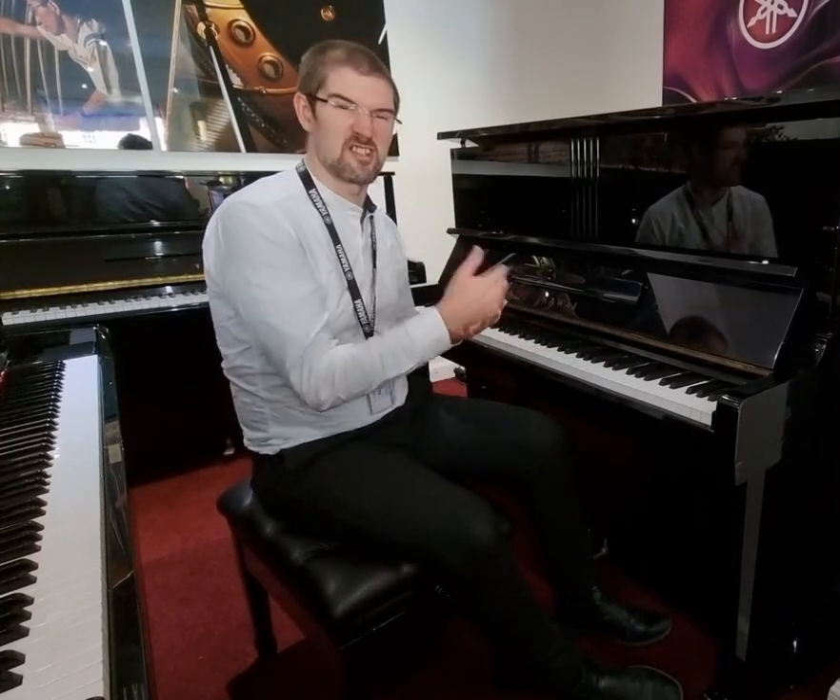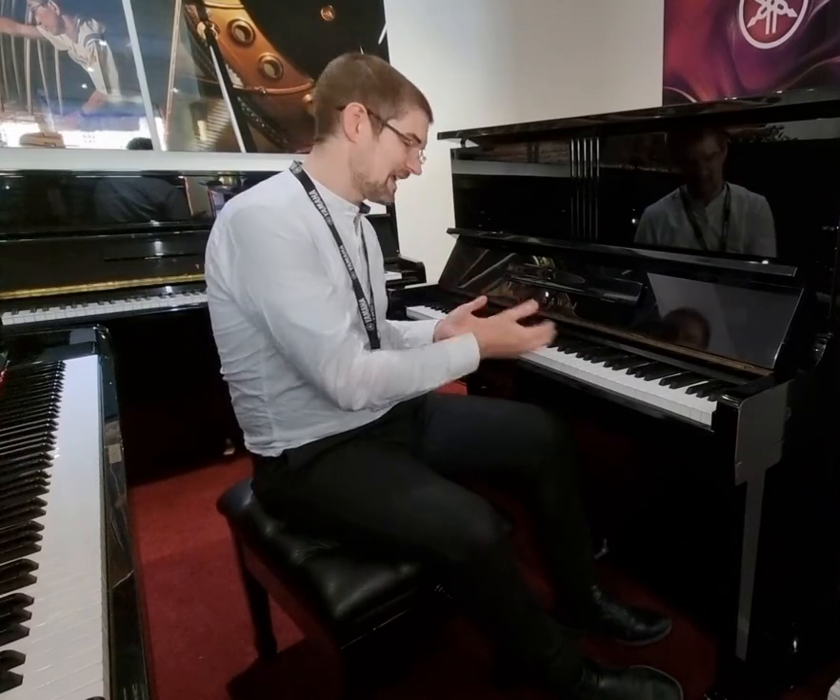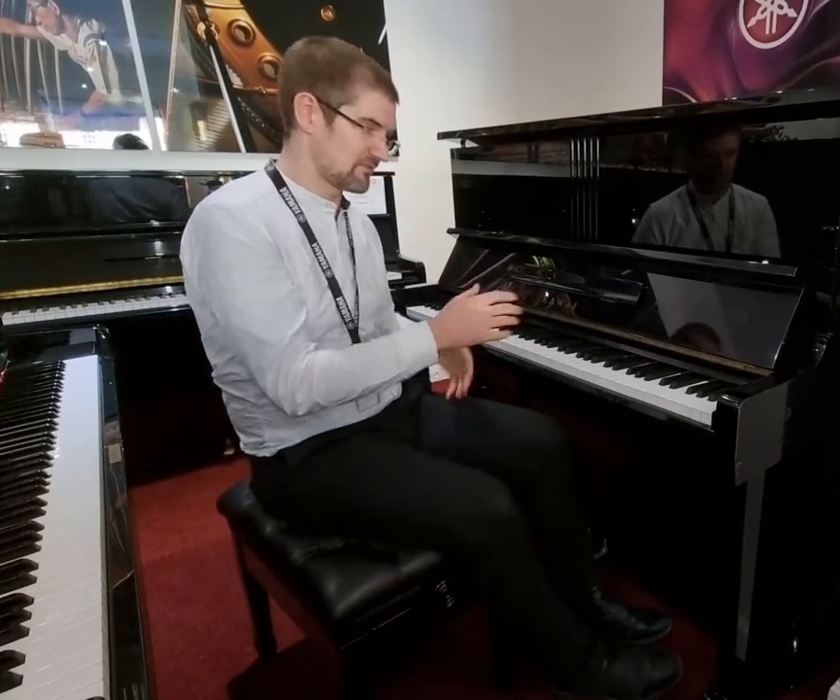I'm going to play a couple of little things because this really does lend itself to any style of music. I'll play a few varied things and see what you think. You can find a link to this on the website below, and we'll look forward to seeing you soon.